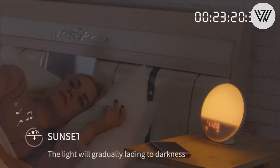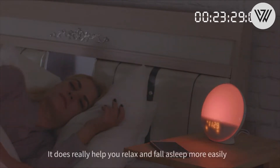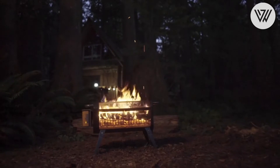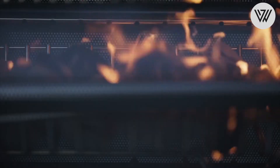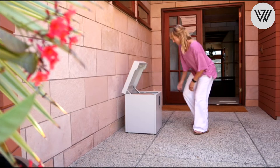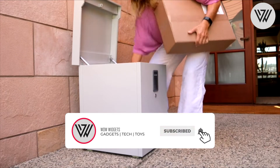LED desk lamp, colored light bulbs, dog toys, portable fire pit, console couch organizer and a lock box. Make sure to watch this video till the end so that you don't miss any of the amazing products. Before we start, make sure that you press the subscribe button and hit the bell notification. Thank you.